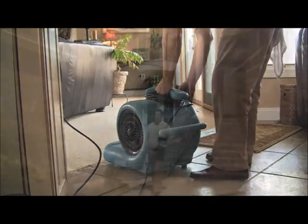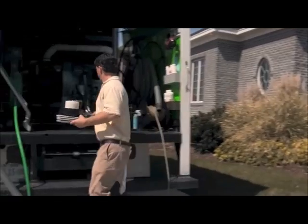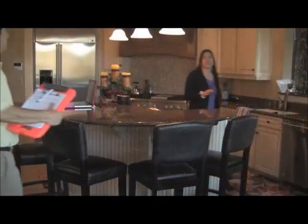Once all cleaning has been completed, it's time to set up our speed drying system. While running, we put up any tools, products and hoses that may have been used during the cleaning.